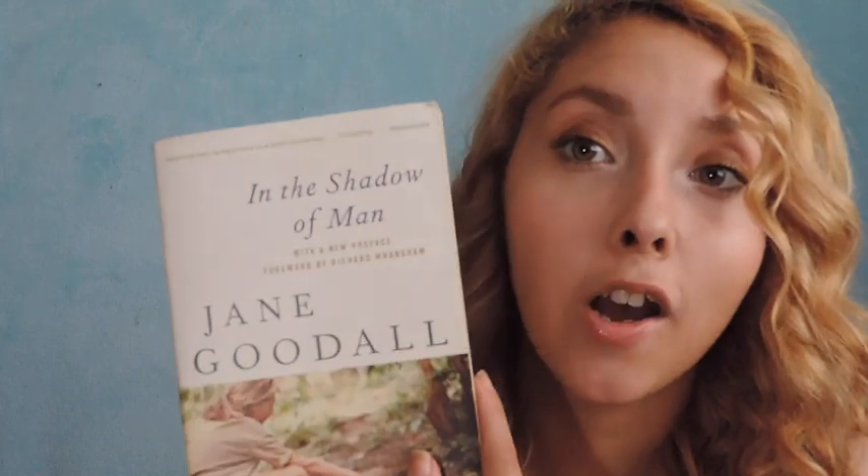My last favorite of the month is this book by Jane Goodall called In the Shadow of Man. I read this book not only because I love reading, but I actually had to read it for a class. It is such a lovely book — you get to learn all about chimpanzees, which are apes, not monkeys. Because monkeys have tails and apes do not. You get to learn all about the chimpanzees and see her journey on how she got to know this group of chimpanzees and kind of became like a part of their family. You guys should definitely check this book out.